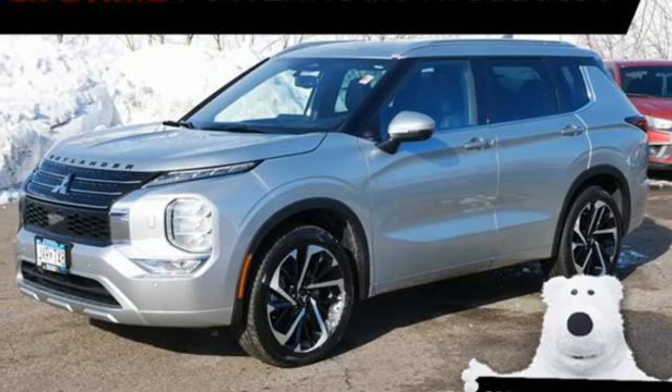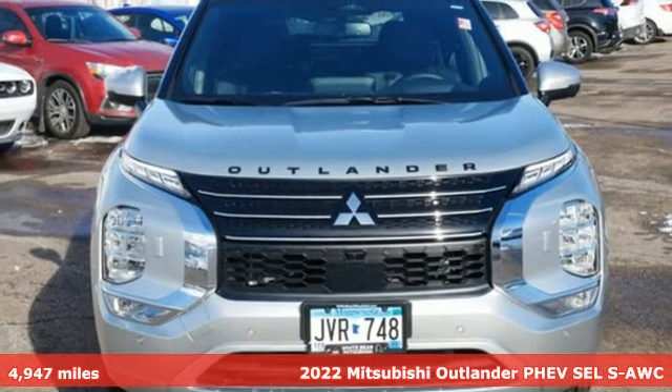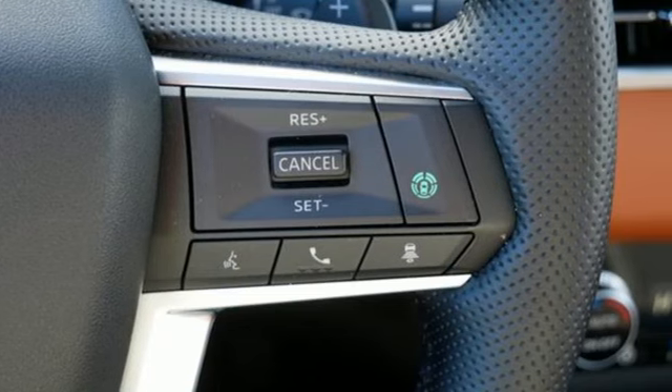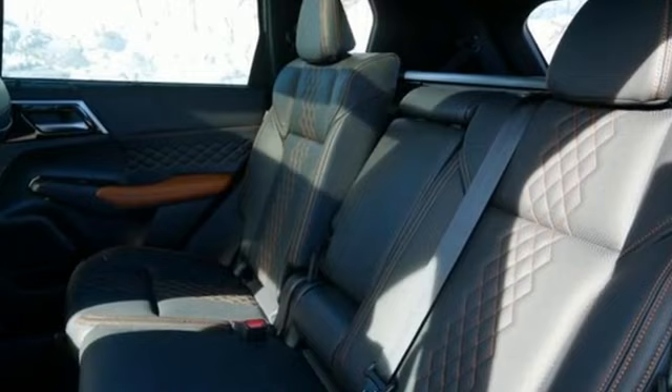Here's a certified 2022 Mitsubishi Outlander PHEV. Mitsubishi obsessed over every detail to give you the perfect balance of power, performance, and eco-consciousness. It comes with the features you need, and better yet, want.